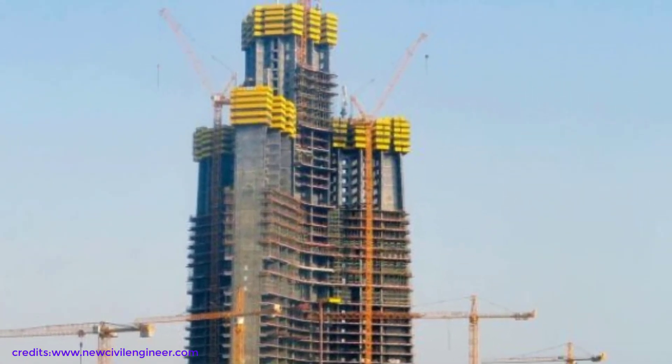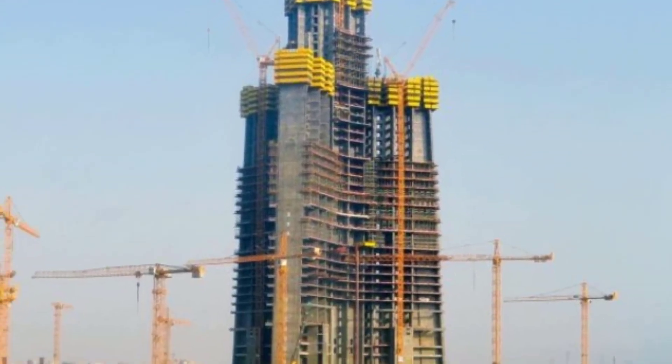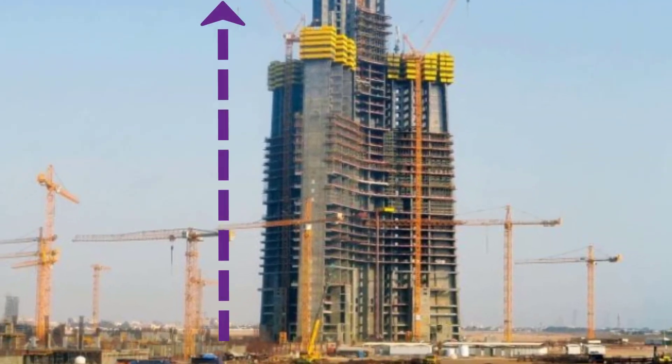The construction process is to raise the walls immediately, followed by the slabs on the latter part. In that way, the pouring will be faster. The construction phase progresses well since the groundbreaking.